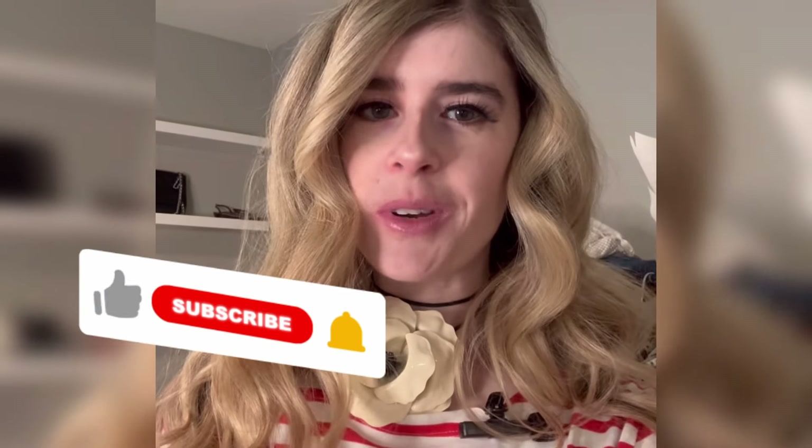Please don't forget to like this video and subscribe, I would really appreciate it. And follow my Instagram at Style by L Ryder for more fashion inspo.